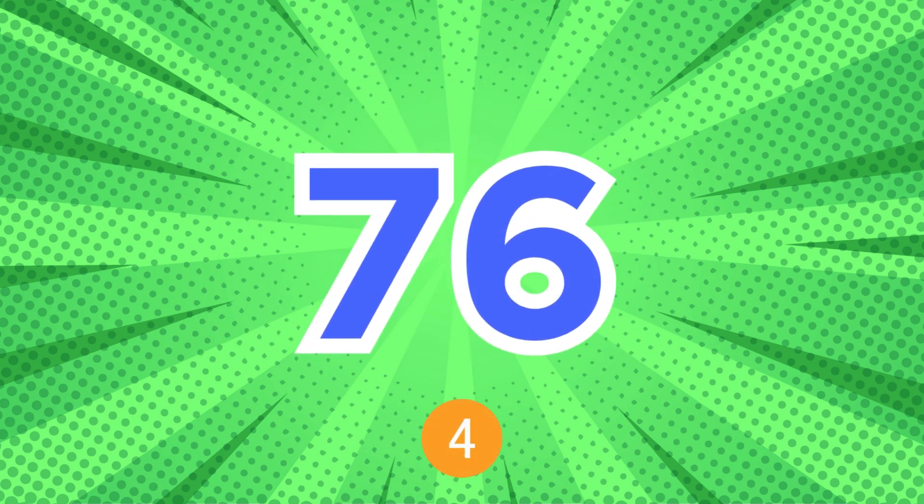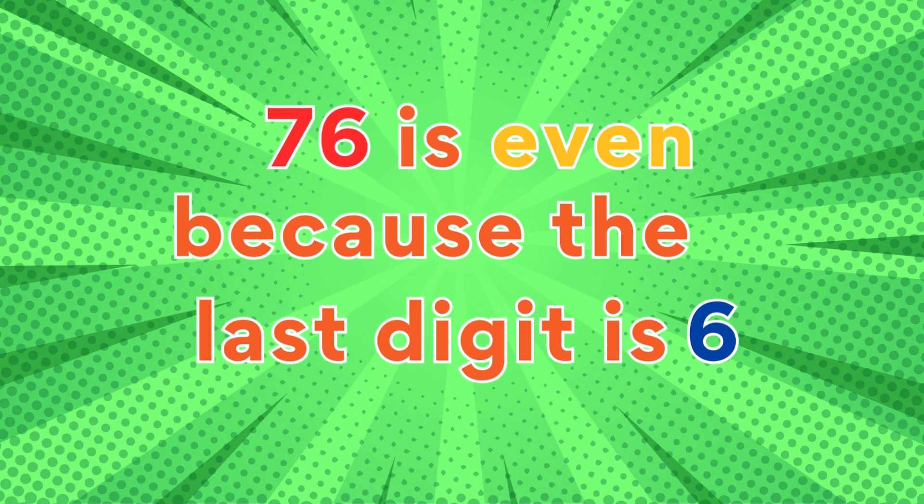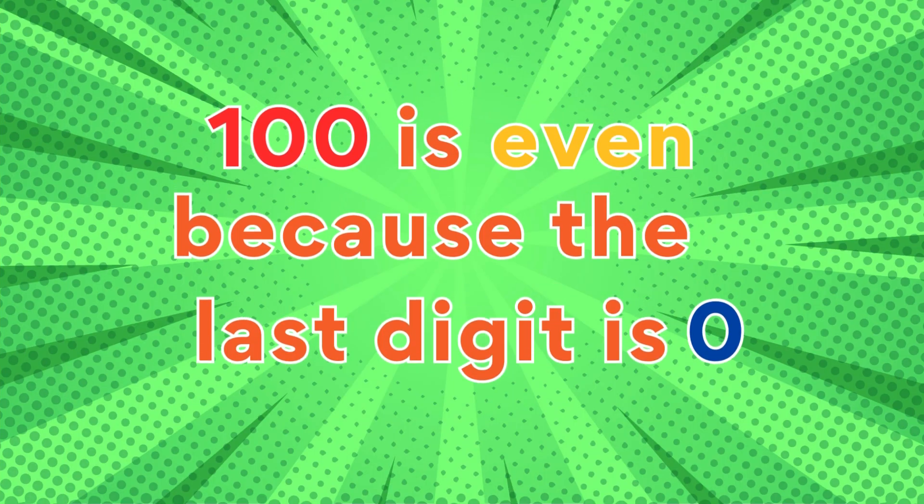76: 76 is even because the last digit is six. 100: 100 is even because the last digit is zero.